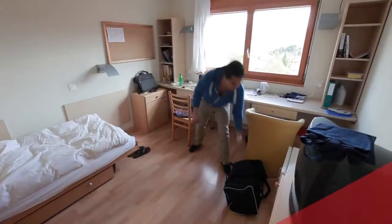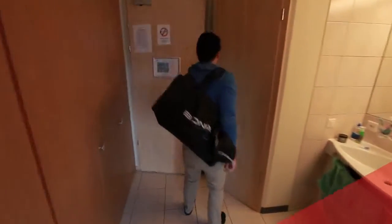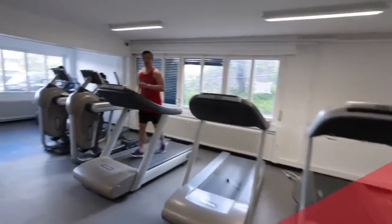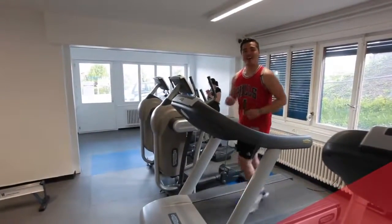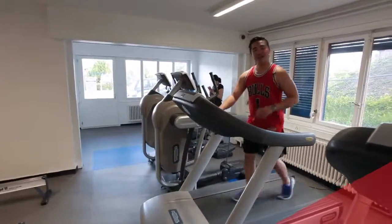Why don't you come with me now and let's check out the workout facilities. Hello again. I'm now in the La Roche gym, which is open from 6 in the morning till 10 p.m. on weekdays, and from 10 in the morning till 10 p.m. on the weekends. Come, let me show you around.